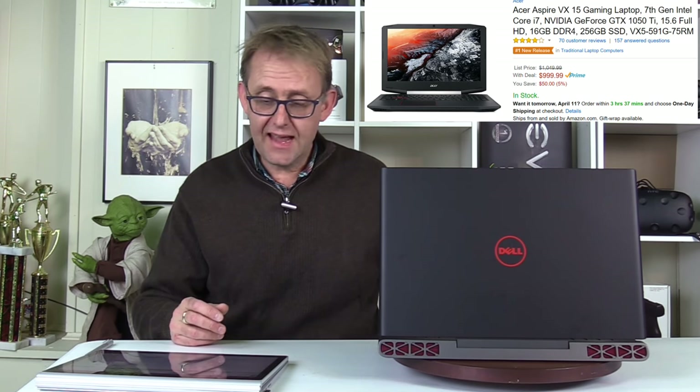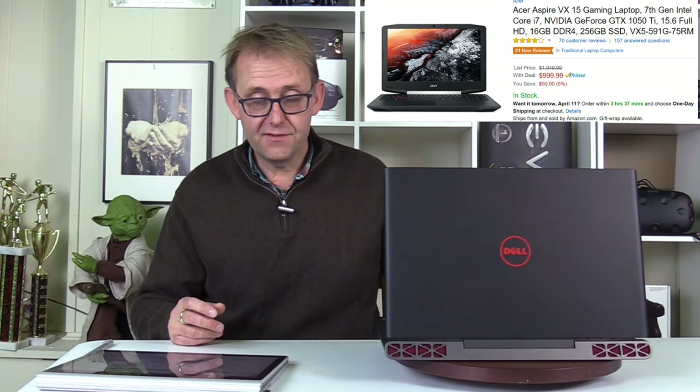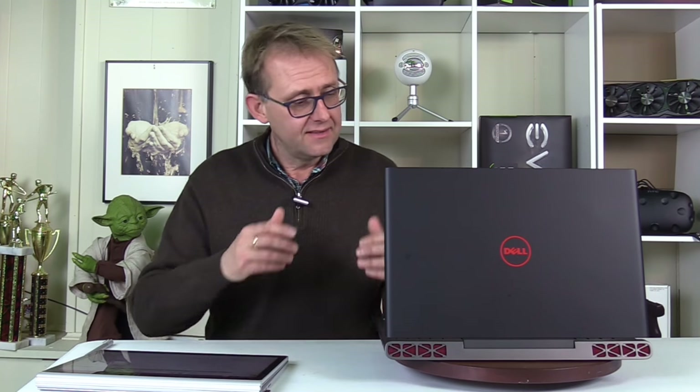Competition-wise, you have the Acer Aspire VX15, available for about $1,000 with 16GB of RAM and the i7-7700HQ CPU — a good contender. But I think for value, the 1050 Ti notebooks are certainly very good. Anyway, thank you for watching — thumbs up if you liked it and subscribe if you'd like to see more.